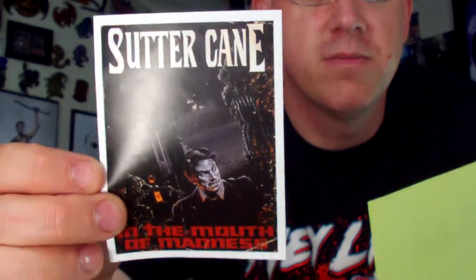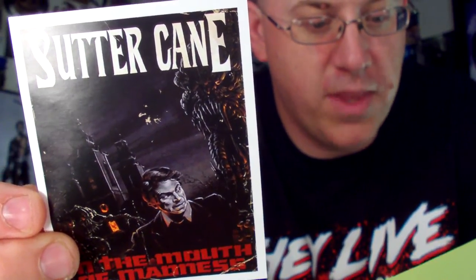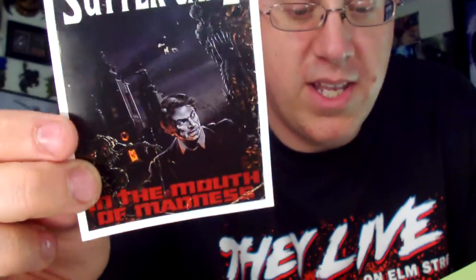We've got the Sutter Cane In the Mouth of Madness decal — 'In the Mouth of Madness' sticker. Do you read Sutter Cane? You've gotta say it like that: 'Do you read Sutter Cane?' It's a recreation of the final novel by Sutter Cane from the cult hit by John Carpenter. It's a recreation of the novel cover — it might be in the film, not sure — but it's cool. That movie is awesome, definitely a mind screw.